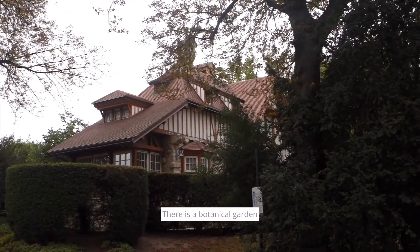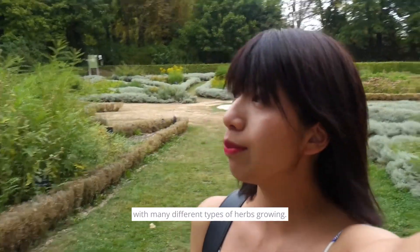After the visit, we stopped by a park just nearby. There is a botanical garden with many different types of herbs growing.